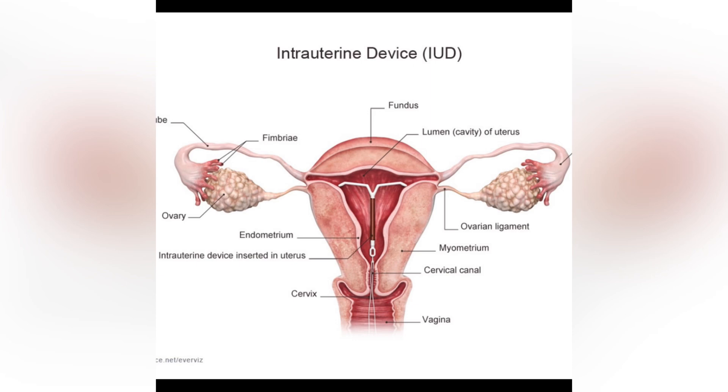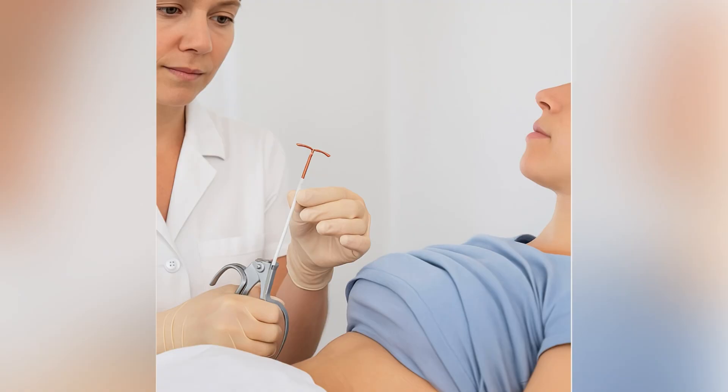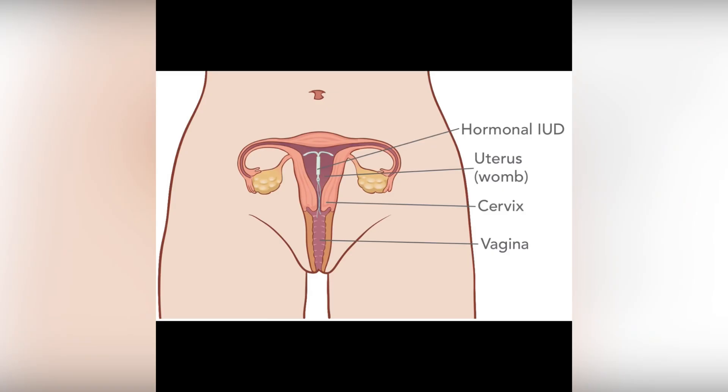What is IUCD? The IUCD is a small, T-shaped device made of plastic and sometimes wrapped with copper. A healthcare provider places it inside the uterus to prevent pregnancy. It's simple but very effective.